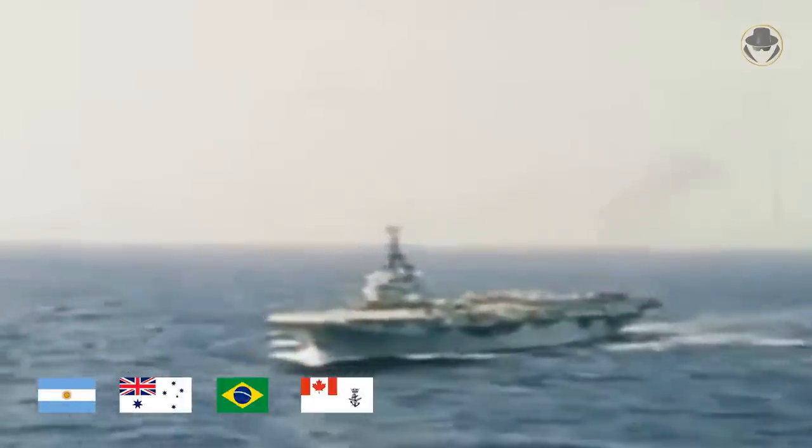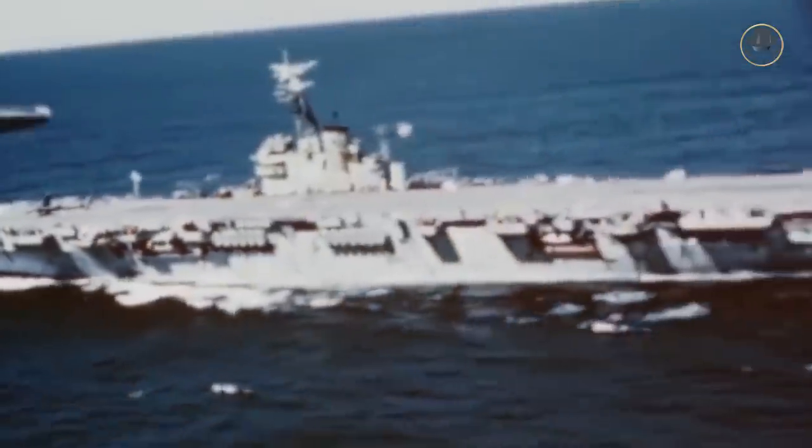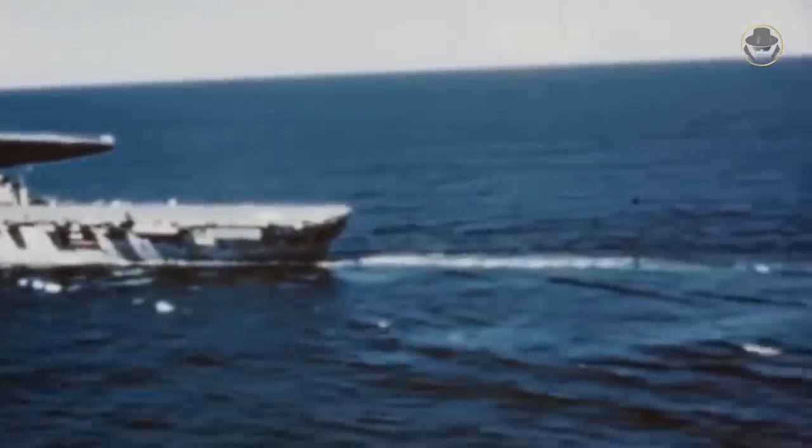Argentina, Australia, Brazil, Canada, France, India, the Netherlands, and the UK operated these ships. During their service life, the Colossus and Majestic-class aircraft carriers were constantly modified and upgraded, and they had different general characteristics. Also, the general characteristics of each ship changed over time.